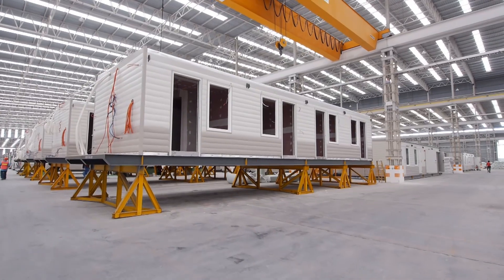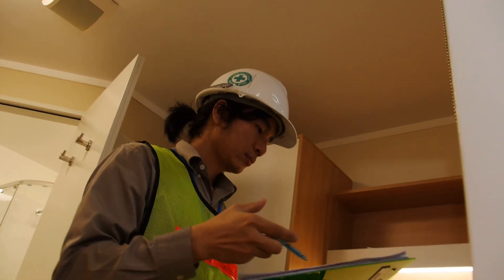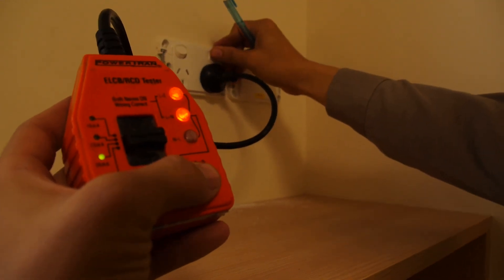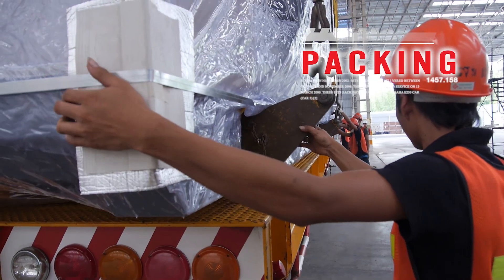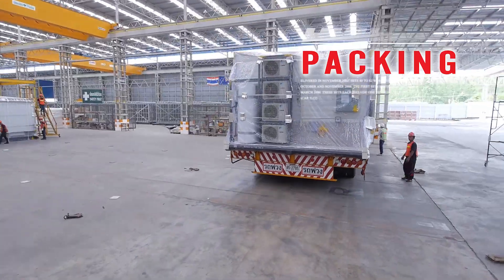Every step of the manufacturing process is carefully carried out by our qualified, highly experienced team, with interior inspections and stringent quality controls for smooth and efficient operations. The buildings are fully quarantined and wrapped, assuring that all requirements are met prior to arriving at their final destination.